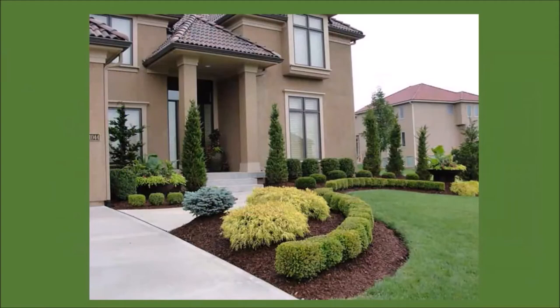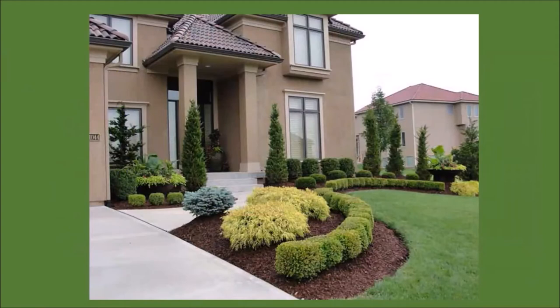If this were our entryway garden, we might ask ourselves: do we want more color, do we need more color? It's certainly a beautiful garden with lots of evergreens and different shades of green, gold, and blue, and the plants are in different sizes, textures, and shapes. But is this how we want it to look 365 days of the year? And if not, then we might ask ourselves: where do we want more color and when do we want it?